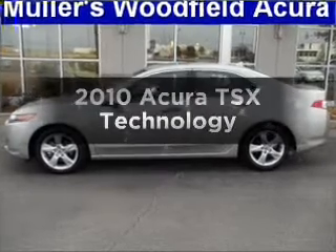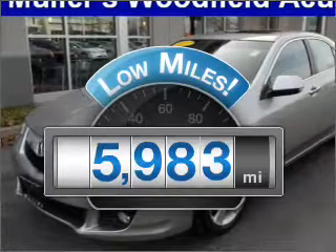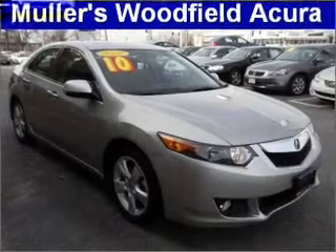Check out this 2010 Acura TSX. This is the set of wheels you've been looking for. A low odometer reading makes this vehicle a great value at this price, with an efficient 4-cylinder engine connected to a smooth-shifting 5-speed automatic transmission.